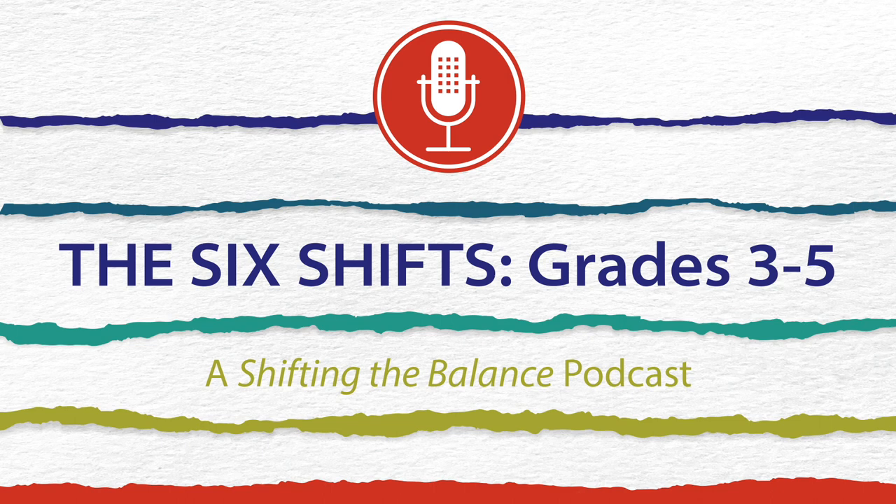Welcome back. Today, we're going to continue our path through each of the new shifts in Shifting the Balance 3-5. Before we take a jump into shift four on word reading instruction, let's just take a minute for our listeners who might just be joining us and share with them a little bit about some of the big ideas of this new book.